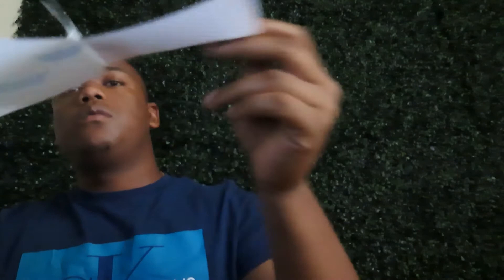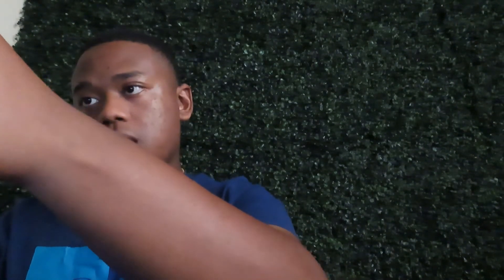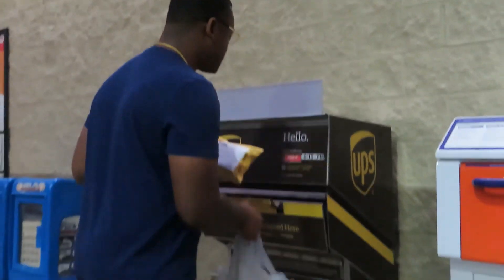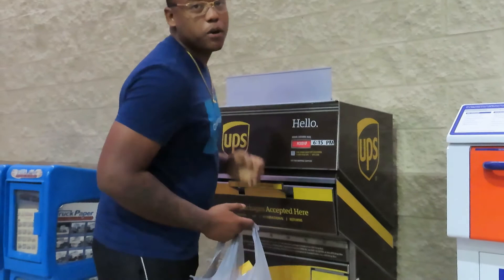Now you've got the shipping label printed out and the SKU label printed and labeled on the product. Snap the shipping label on the box — just like that. Get your second one. This one's going to Dallas. Drop off at your local UPS drop box — boom, we're done.